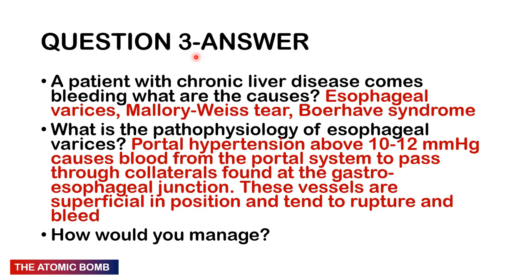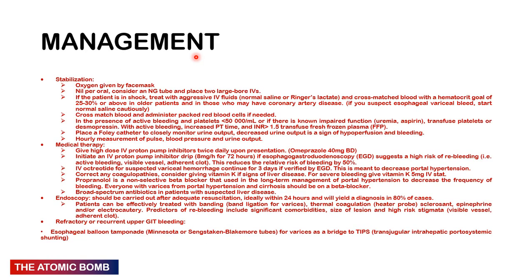Management: admit and stabilize the patient, keep them nil per oral. This is an emergency — ABCs: ensure airway is patent, patient is breathing, gain venous access with two large-bore cannulae, give oxygen, check saturations. If the patient is in shock, give a bolus of IV fluids — normal saline is the fluid of choice; ringers lactate can also work. Cross-match the patient; aim for haematocrit of 25–30% or above in older patients and those with coronary artery disease.